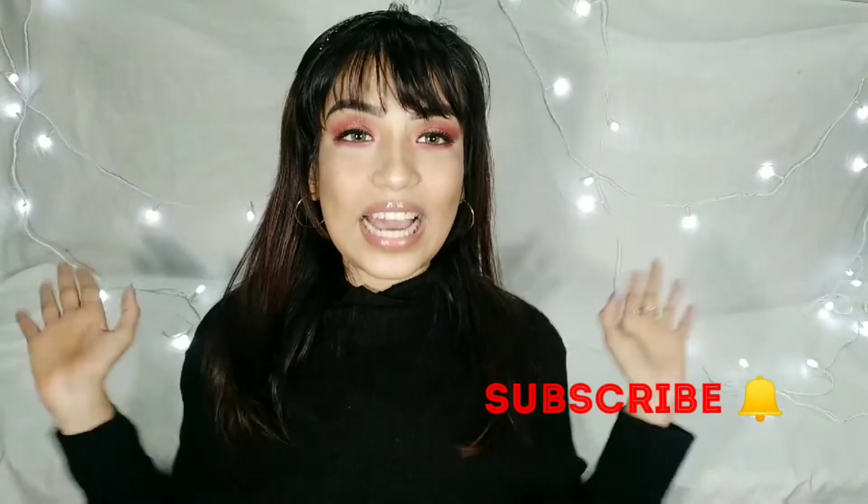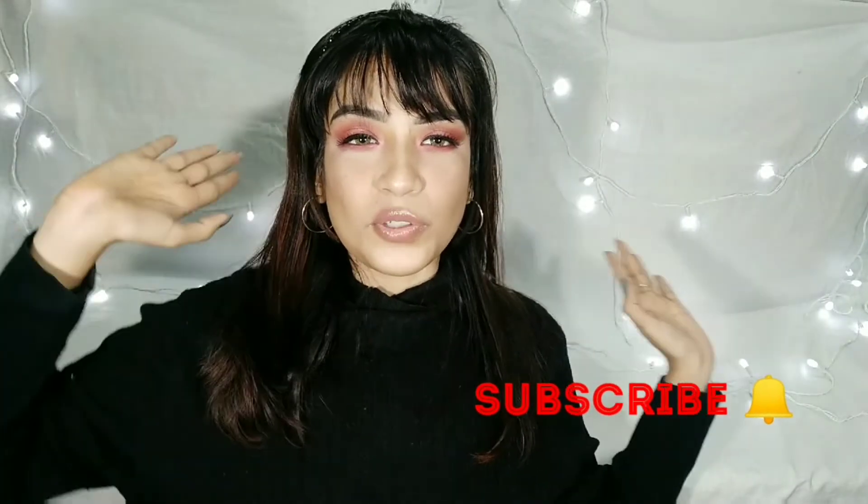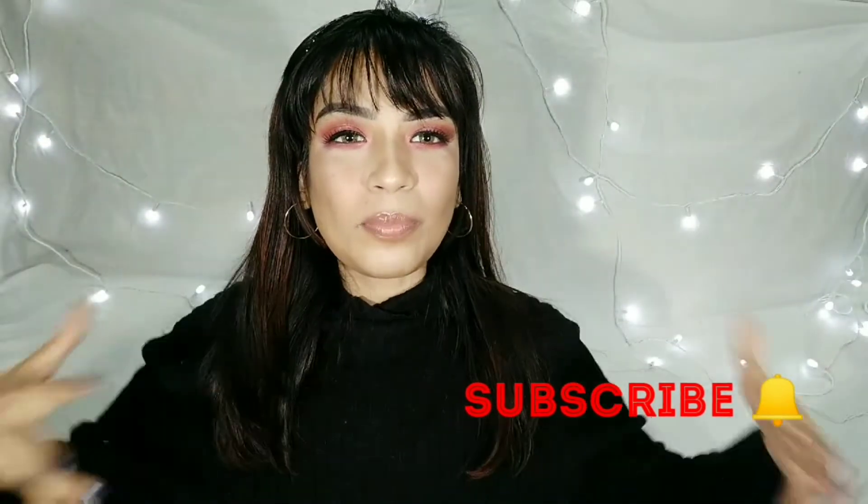If you like this video, please subscribe and share. See you next time — bye!